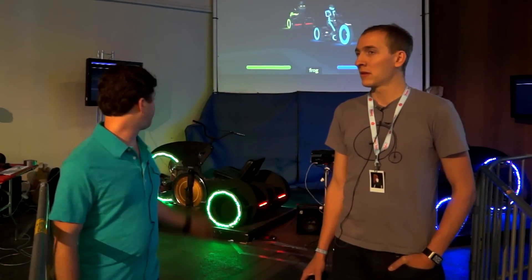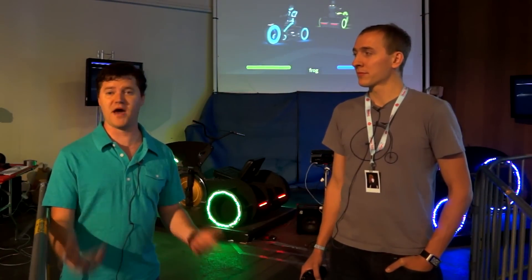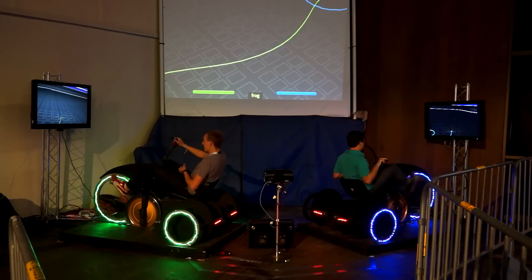We're using an optical encoder on the flywheel in order to get really accurate speed sensing, and we also used a spin encoder for the steering on both bikes. So far the gameplay has been even better with the new Phidgets sensors that we've added in.